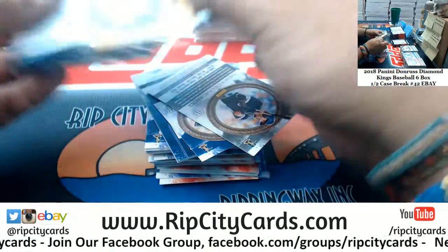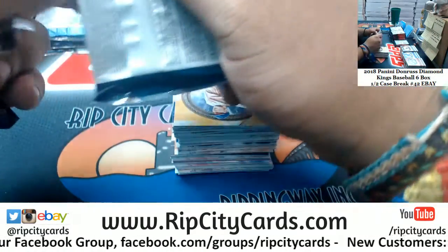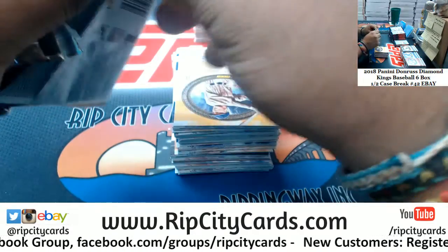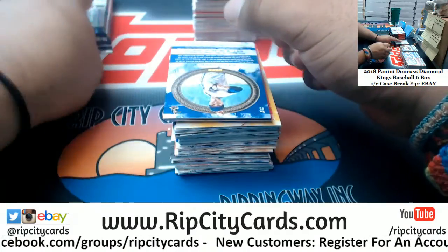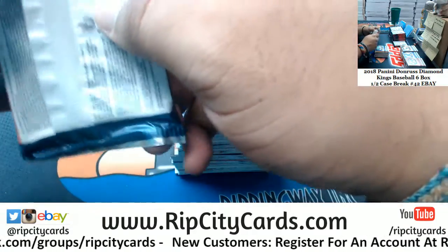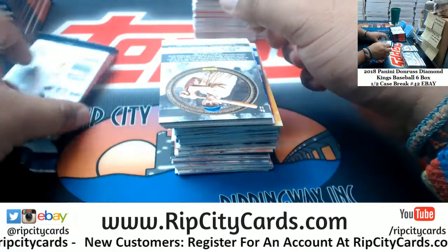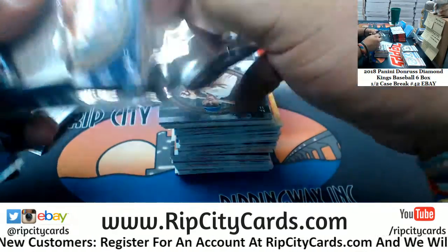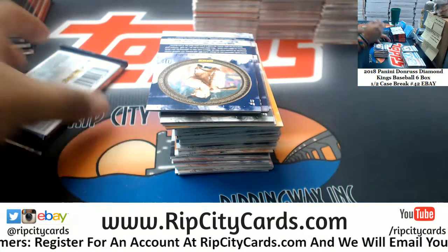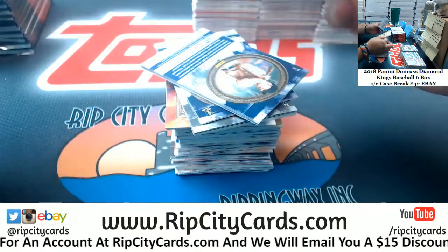This weekend I gave away $300. If you bought into a break Saturday or Sunday of this past weekend, you got entered into the giveaway — triple spots. I gave away a total of $300. One dude won $200. The only way to get into those giveaways, you got to buy it through the store, folks. And we got to fill breaks.